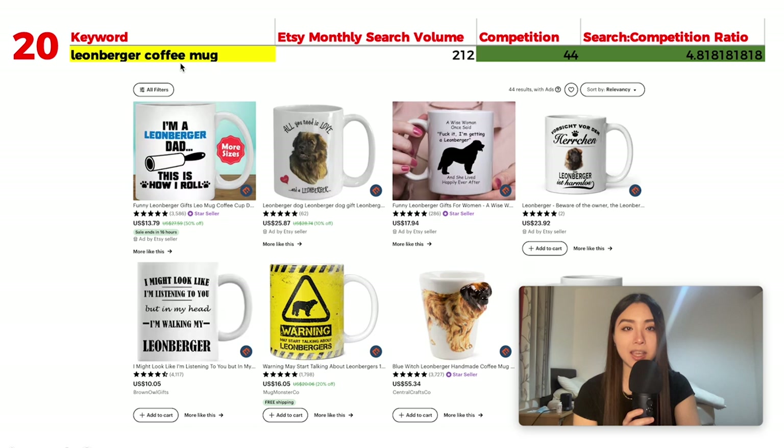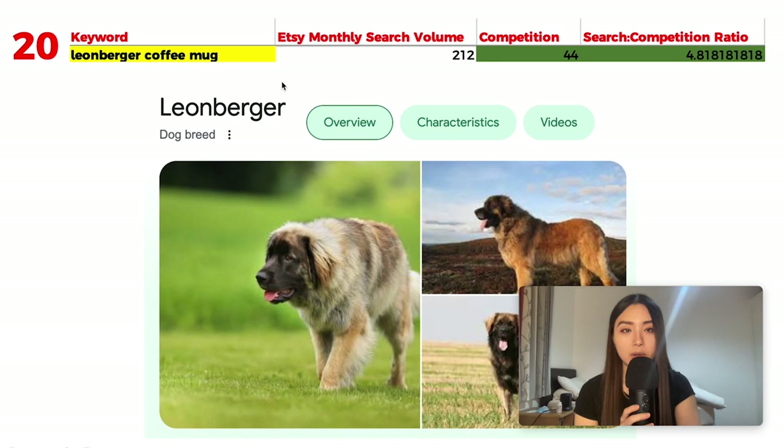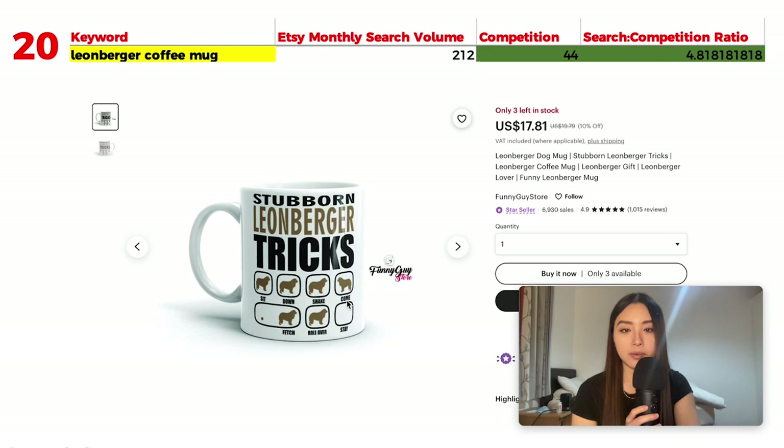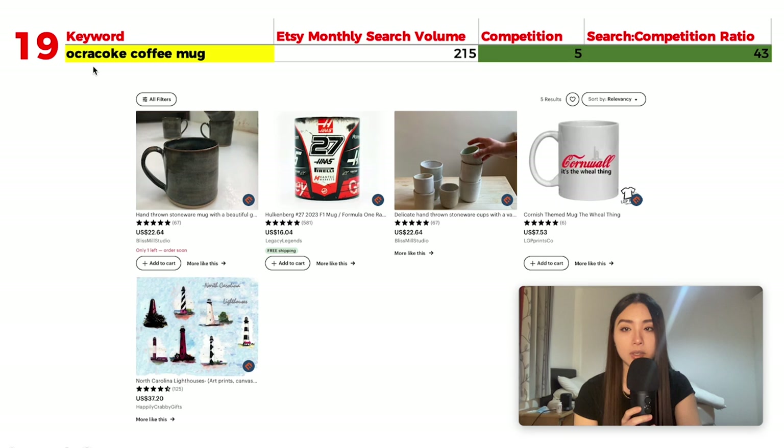Number 20 is 'Leonberger coffee mug' with 212 monthly searches and 44 results, giving a great ratio of 4.8. A Leonberger is a large, furry brown dog breed. A popular text-based design reads 'I was normal two Leonbergers ago.' You can really apply this format to any dog breed as long as it's a high-demand, low-competition niche. Another listing shows 'stubborn Leonberger tricks' in a funny style.